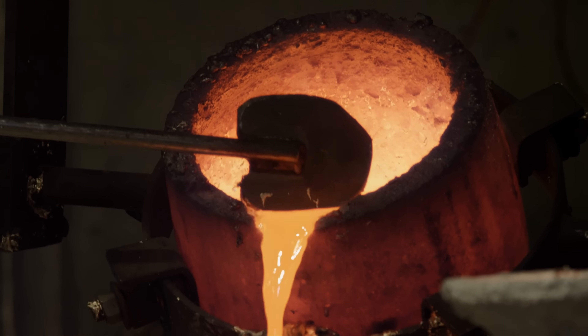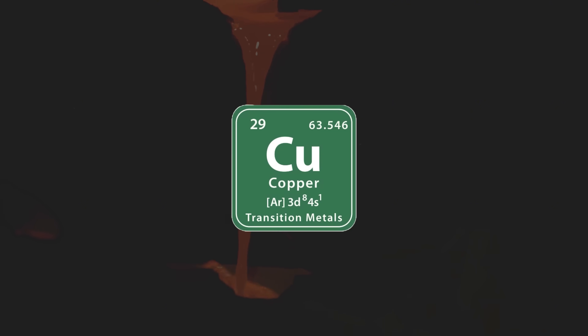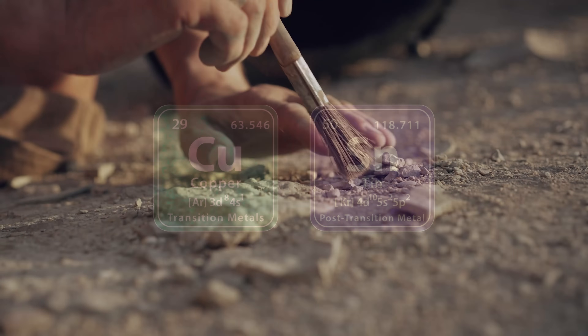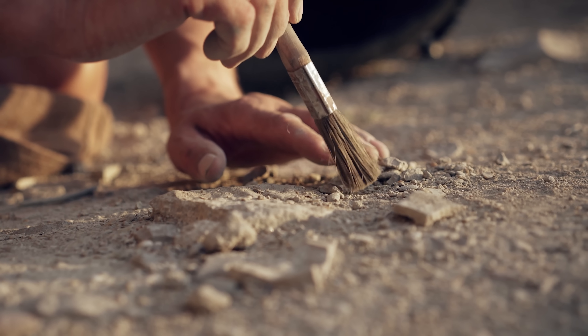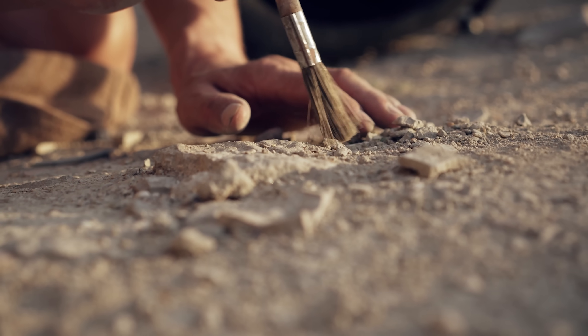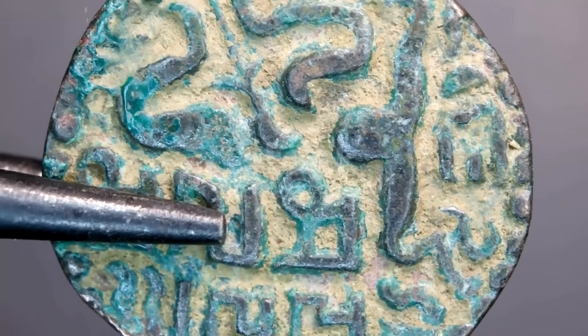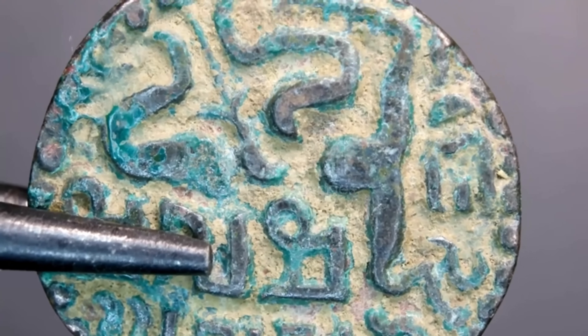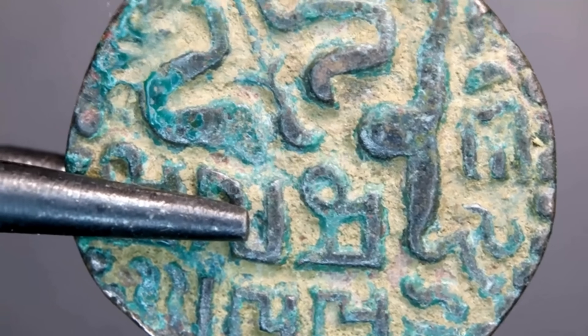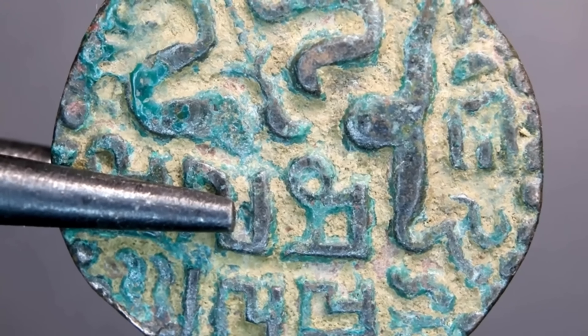Let's start with the science, because metals are honest. Bronze is mostly copper, usually mixed with tin. When copper is buried, it reacts with oxygen and moisture to form a thin layer of corrosion called a patina. That green or brown surface is stable — it seals the metal beneath it. Once it forms, the reaction slows down dramatically. The bronze underneath stays solid, sometimes for millennia.